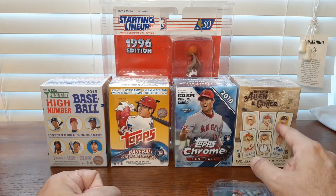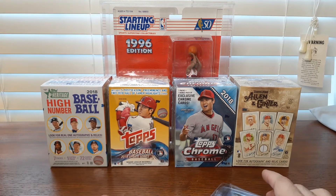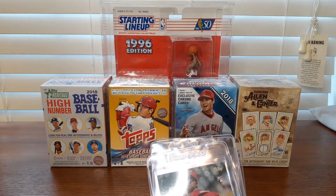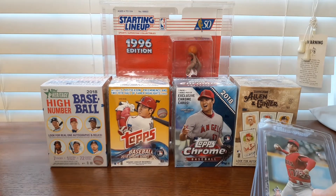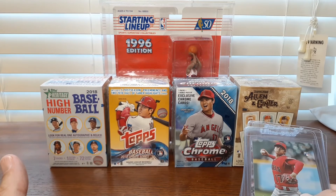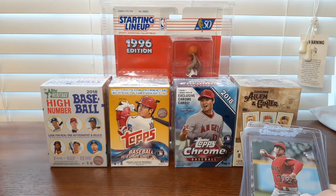I think the high numbers and the Ginter I got on discount on walmart.com. You could buy this stuff readily all year long — this stuff might have even been in the bargain bin at the end of 2018. It's funny how that's the stuff that becomes valuable, while the stuff all the flippers are fighting over in the parking lot — long-term that may not have any value because they made so much of it.